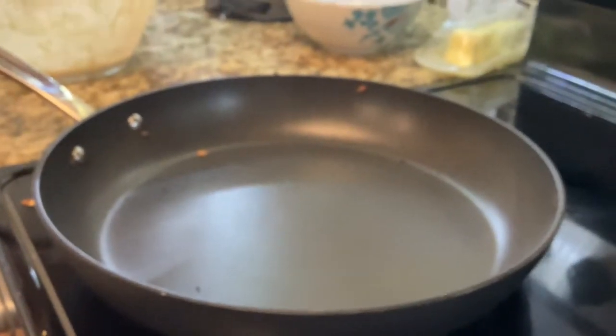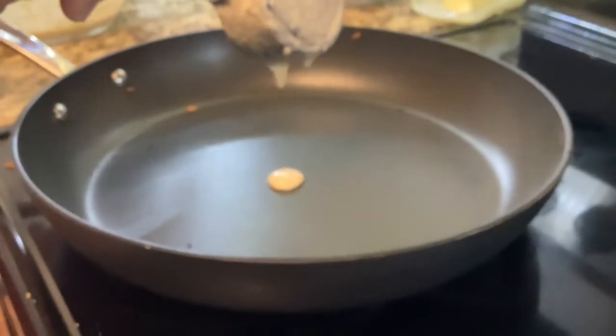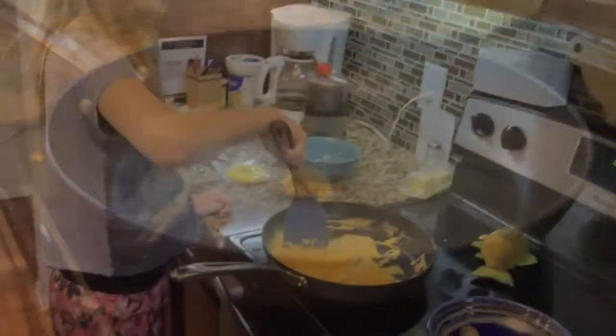To start off my chihuahuas' breakfast, we take the leftover pancake batter and use it to make miniature pancakes. These are really cute and the dogs like them.